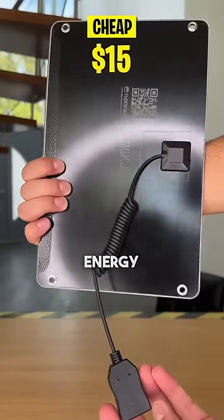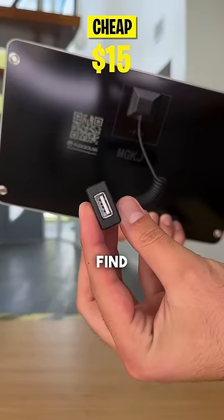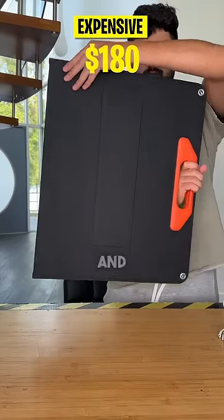Interested in going green and saving on your energy bills? Keep watching as we compare cheap versus expensive solar panels to find out which ones will power your home efficiently and cost effectively.